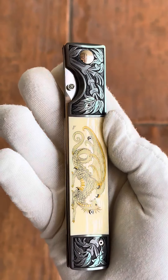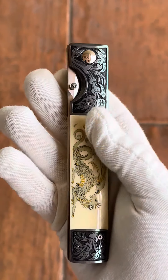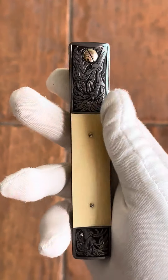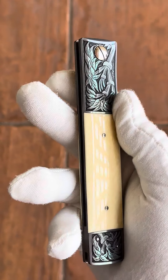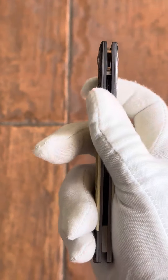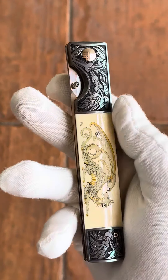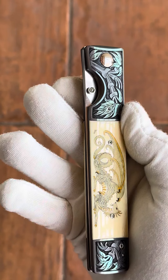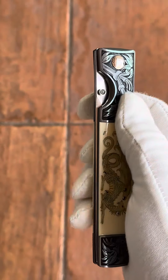Good morning and welcome to my channel, this is Dave with exquisiteknives.com. This morning we have a Michael Walker folding liner lock with a tanto blade. This is a vintage Walker with titanium anodizing and engraving by Patricia Walker.